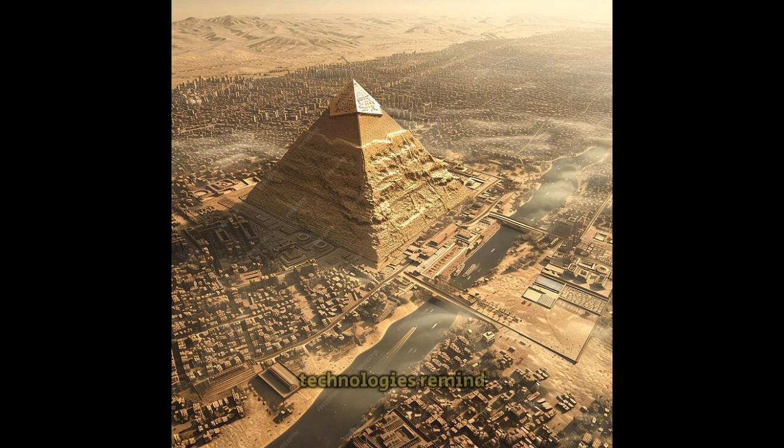These lost technologies remind us that history is full of mysteries. Despite our modern advancements, there are still gaps in our understanding of how ancient civilizations achieved such incredible feats. The knowledge they possessed, passed down over generations, was often lost due to war, natural disasters, or cultural upheaval. What remains, however, are these awe-inspiring creations that challenge us to reconsider what we know about the ancient world.